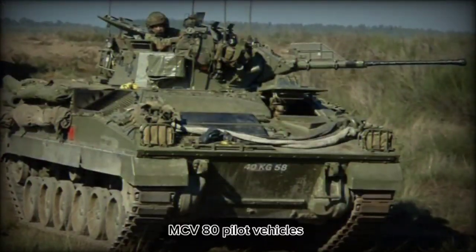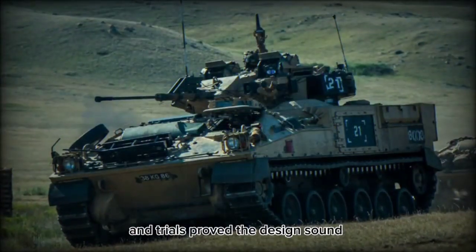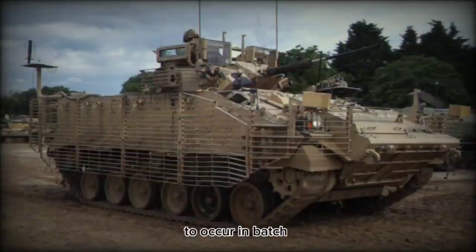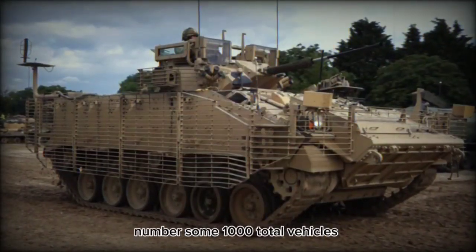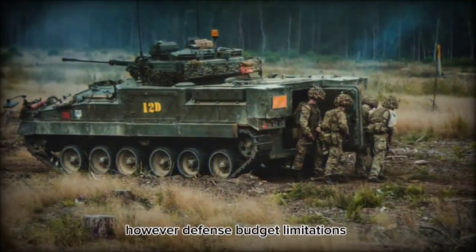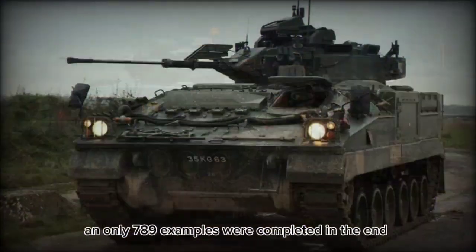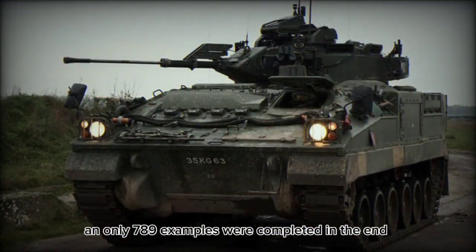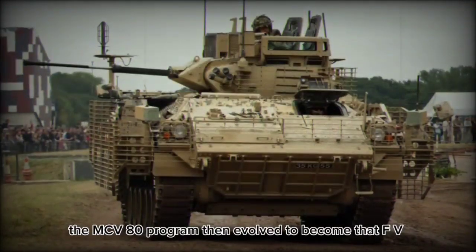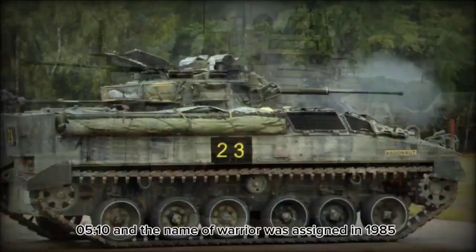MCV-80 pilot vehicles were made available in November of 1984, and trials proved the design sound. GKN then received funding for production to occur in batch deliveries to the British Army numbering some 1,000 total vehicles. However, defense budget limitations ultimately curtailed this total to less, and only 789 examples were completed in the end. The MCV-80 program then evolved to become the FV-510, and the name Warrior was assigned in 1985.